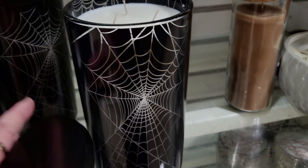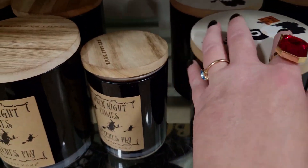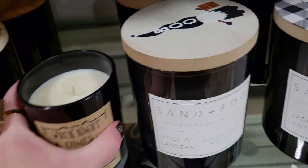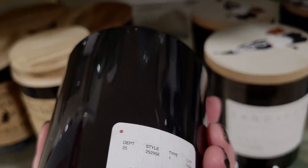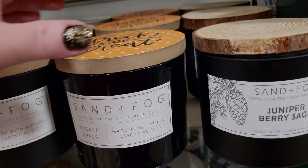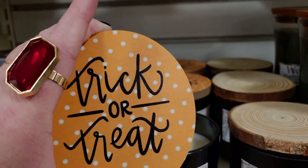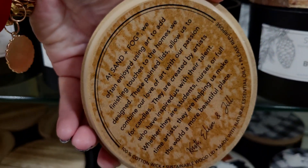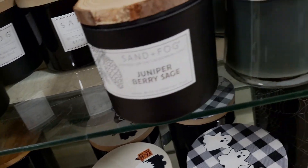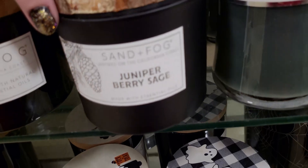The spiderweb on it is so cool — it's huge. There's also 'When Night Comes Witches Fly' — this is Red Leaf Home, single wick, and it smells good too, apple spice, totally smells like apple pie, it's really good. These are also two-wick and this is 'Wicked Apple.' I love these lid details — they talk about the design of them right here. These are really artistic.